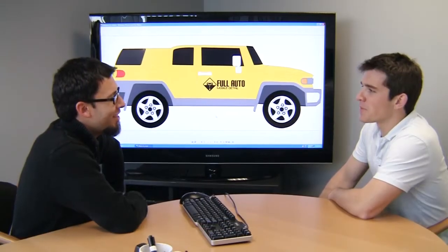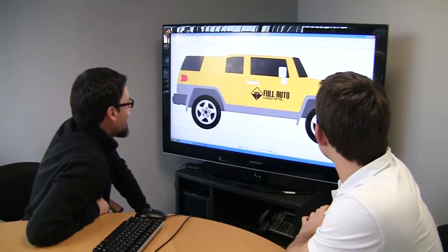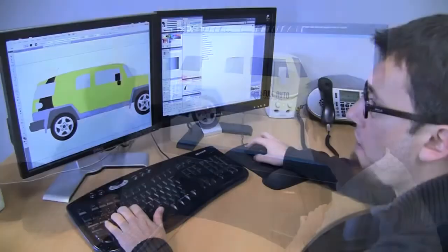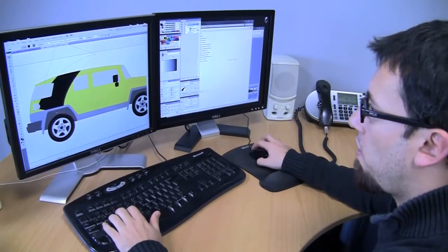Whether you're going for personal or professional, Tint World designers work with you to ensure you get exactly the image you're looking for. Our in-house designers can handle just about any custom request, and if you need ideas, we can get you started with some original design ideas.